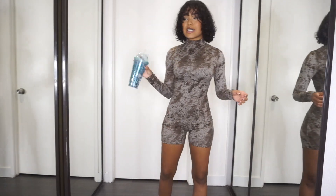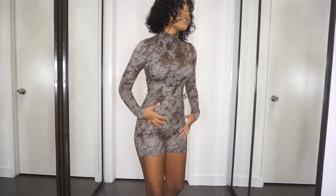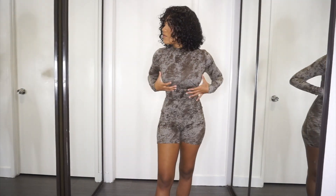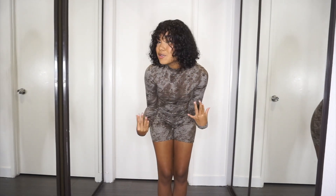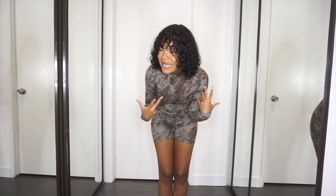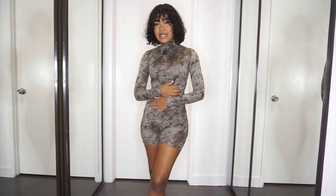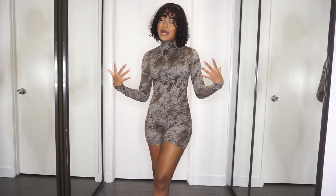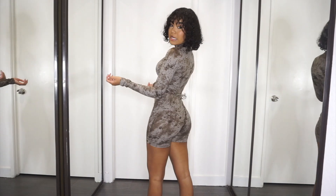Okay, next outfit. I thought this one was a dress but it's not — it's a romper. I feel kind of tight up here in the breast area, but I guess I'm into turtlenecks now. This is super cute, honestly. I'm not used to wearing stuff like this so I feel a little weird, but I do like it. This is what it looks like from the back.